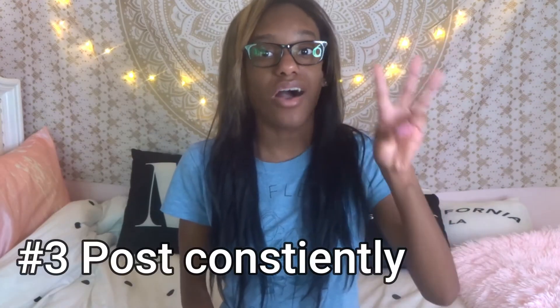Number three: post consistently. This is very important. I post pictures at least maybe three times a week because my followers are more active on Sundays, Mondays, and Thursdays, and I can tell they expect me to post on those days. Every time I post on those days, I get so many followers and so many likes. If you're new to this, I recommend posting at least once a week to get more comfortable, then gradually increase to twice, three times, or even every single day.